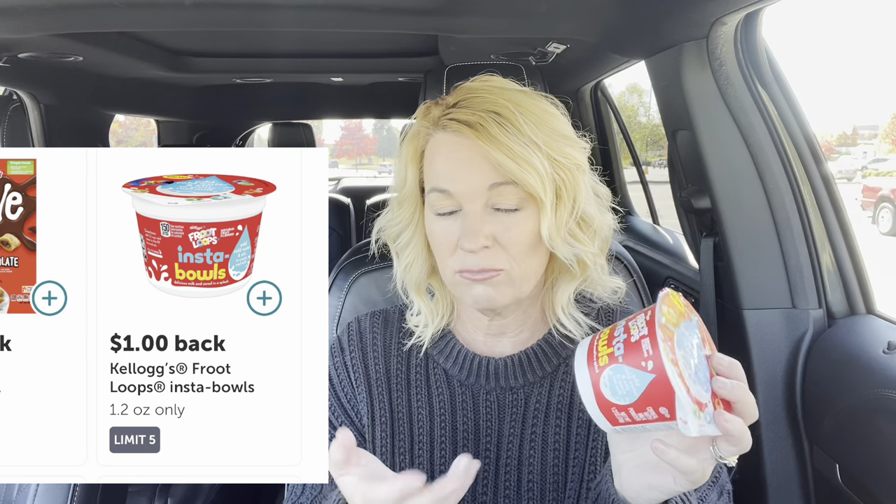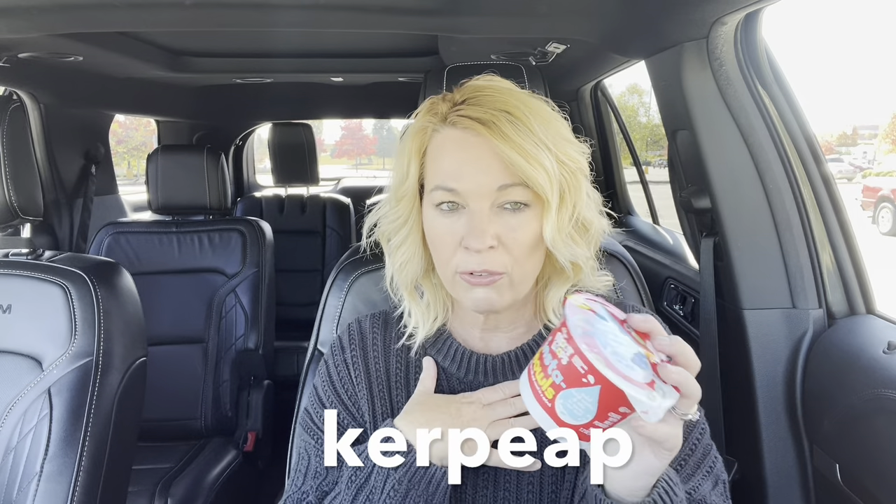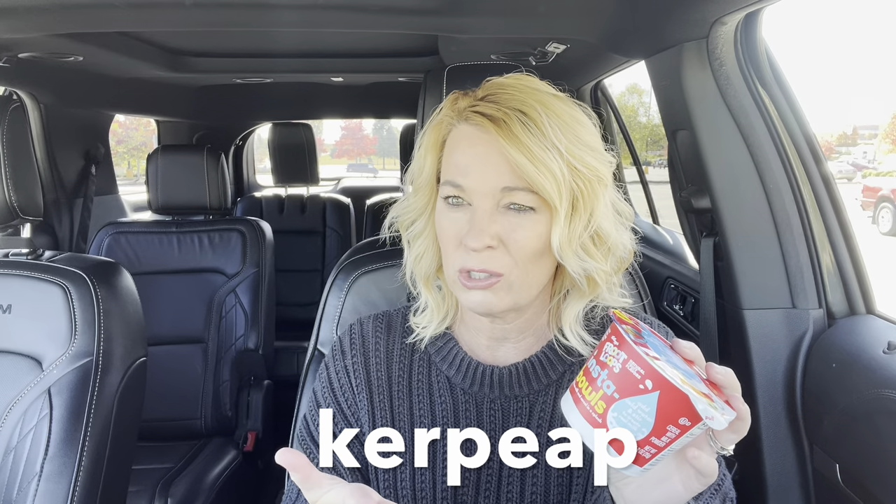If you have the Ibotta app right now, they have a dollar off coupon, so it would make it 98 cents and you can use it up to five times. If you're not familiar with Ibotta, it is a cashback app — I've talked about it several times on my channel, I love it. I'll give a referral code here if you want to sign up. I would get $10 and I think you get like two or three dollars when you scan your first receipt, and if you refer other people you get $10 as well. Thank you to those who have used my code in the past.